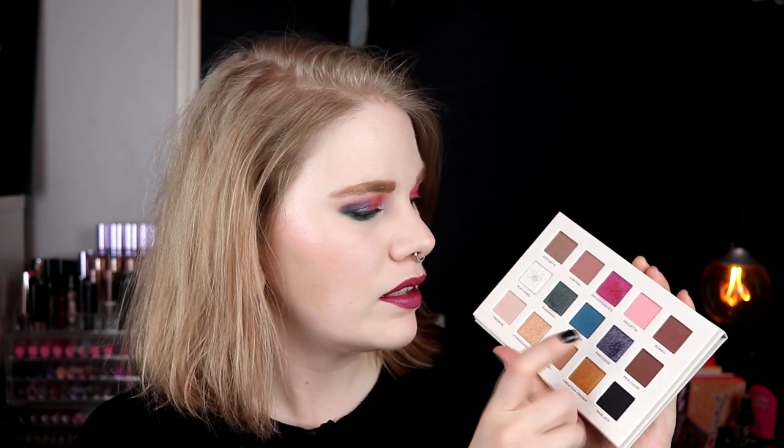So the shades I have used for this look - I'm not going to try to say all the names - this pink shimmer, this matte pink, Play Hard in my inner corner, and these two. I think this palette works so, so good. This is Nabla's amazing formula, both on mattes and on shimmers. So I am so happy that I bought this palette.